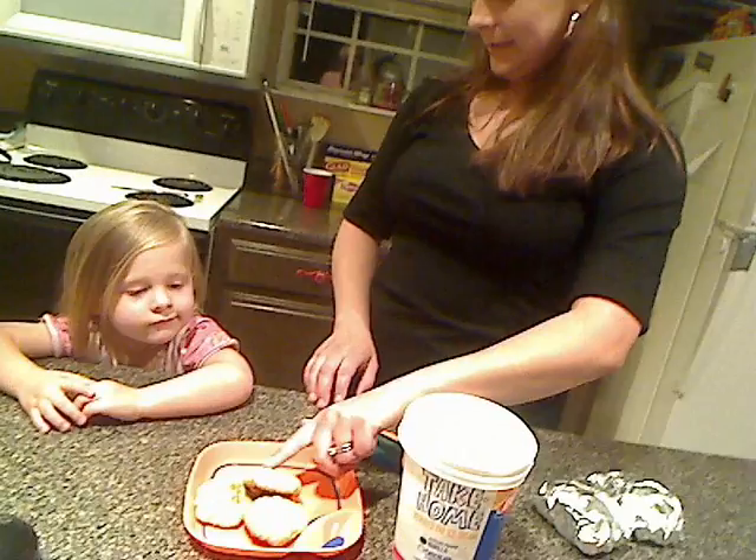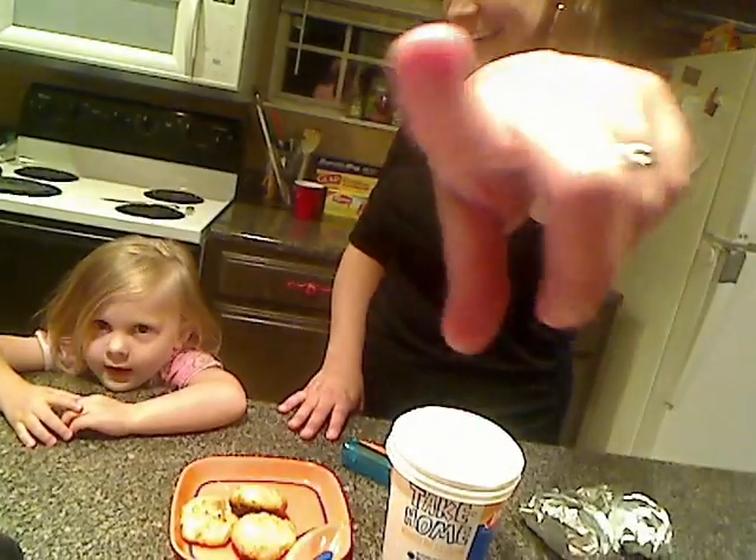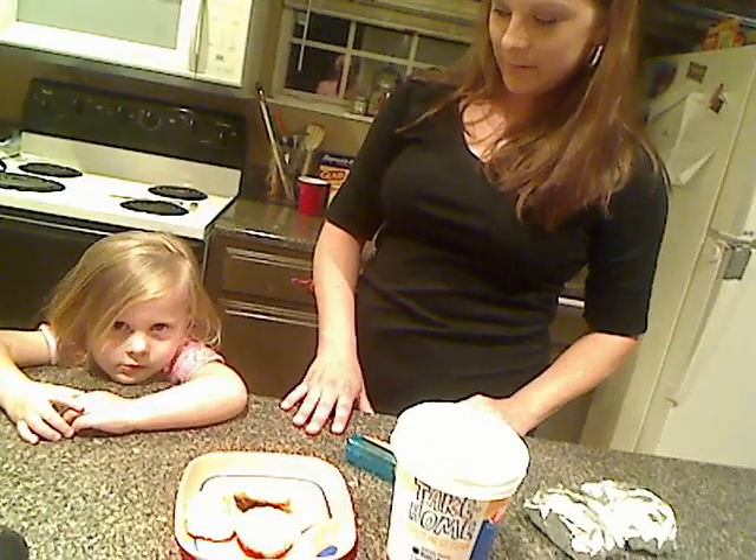Today Daddy took the boys fishing, and Mommy and Ken Ken were home by ourselves. So what did we make today while the boys were fishing? Cookies! And I thought, it's summertime — what better way to have the kids a cool little treat when they come home from fishing than making homemade ice cream sandwiches.